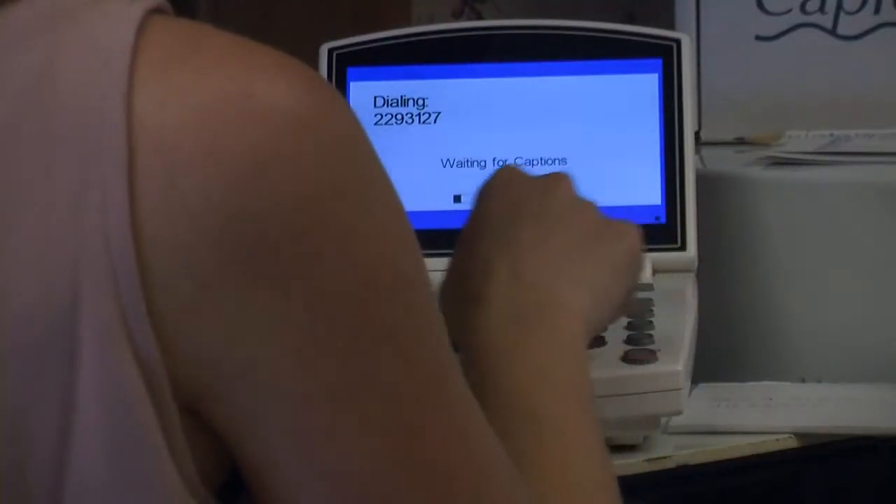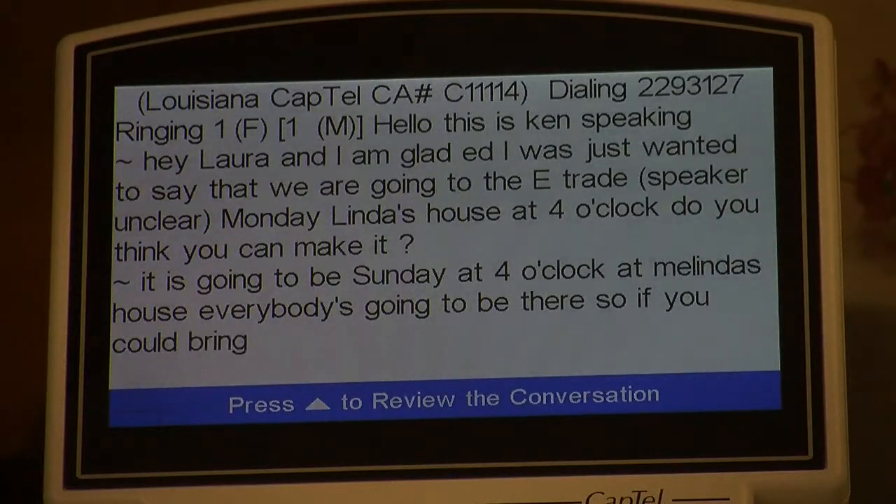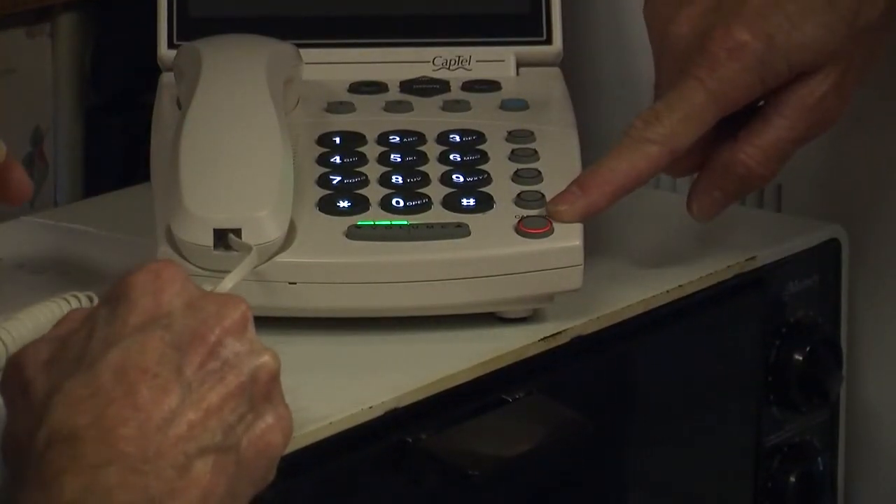Using the device, such as a CapTel telephone, can help you see what people are saying to you using a caption screen. After dialing the number, I can wait for their response and answer. This caption phone uses a third party called the Relay System to transcribe the message.